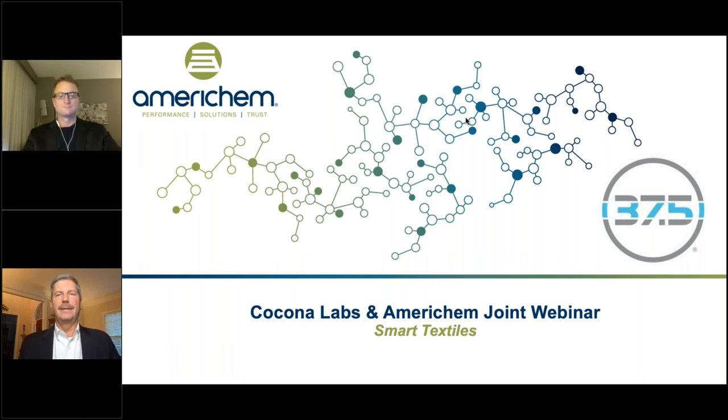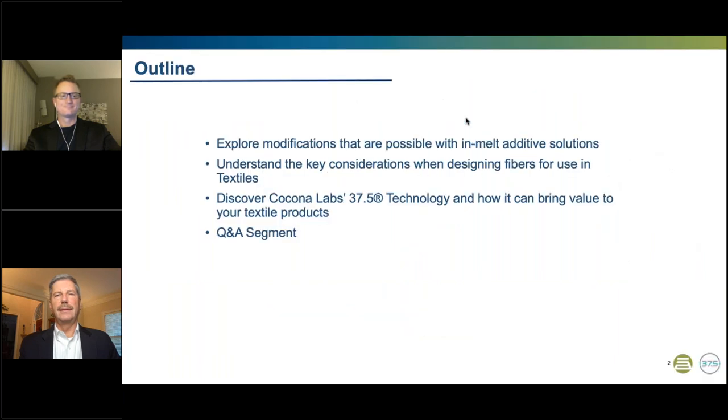All attendees are muted, so please send in your questions through the questions tab, and we will address them at the end of the presentation. Today, we'll start with a brief introduction of our panelists and who AmeriChem and Kokona Labs are, followed by what Kokona Labs 37.5 technology is and how it can bring value to your textile products. Then we'll explore modifications possible with in-melt additive solutions and the key considerations when designing fibers for use in textiles. Lastly, we'll be taking your questions during our Q&A segment.